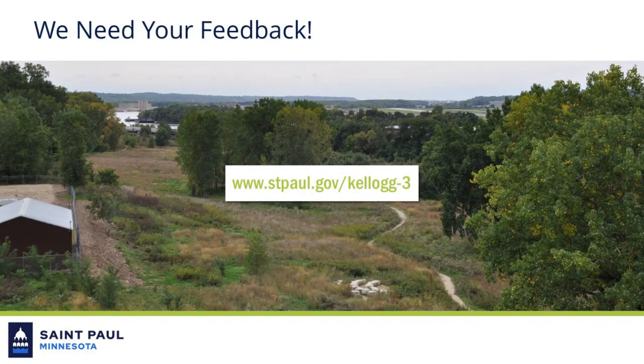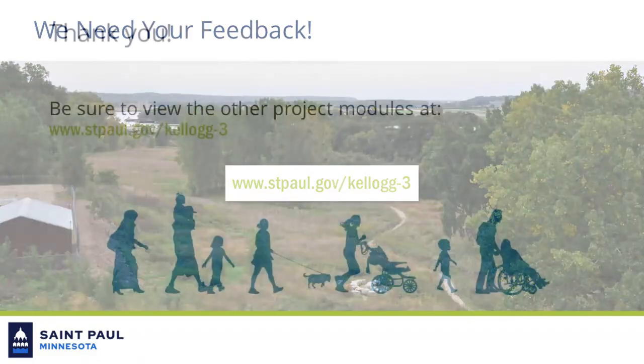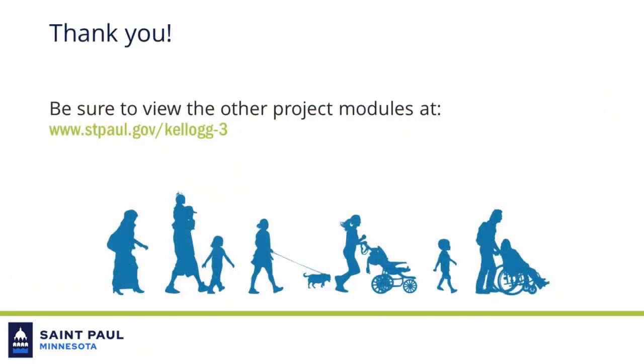We are looking for your input to help guide the project artist as the design takes form. Please take some time to provide feedback within the input survey located on the project's webpage. Thank you for watching Project Video Module 4. Be sure to check out the project website to access the other modules.